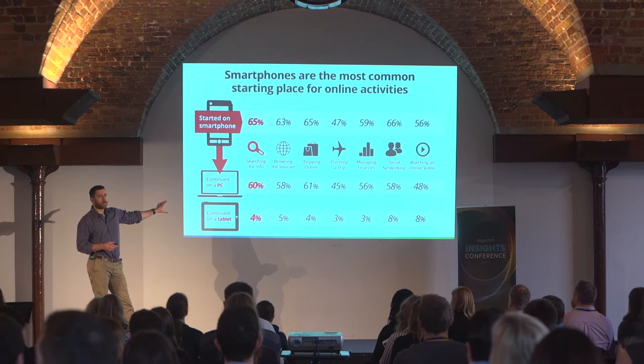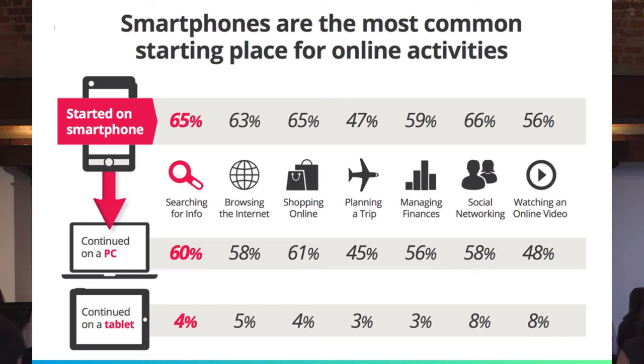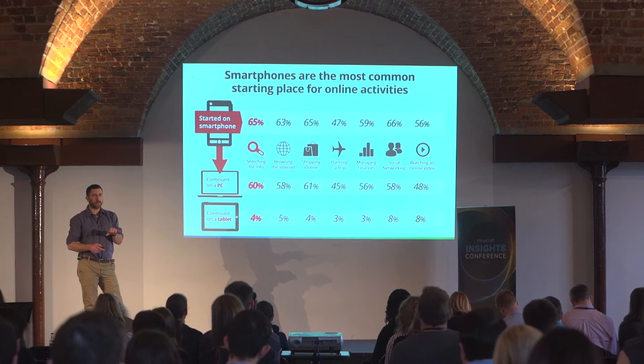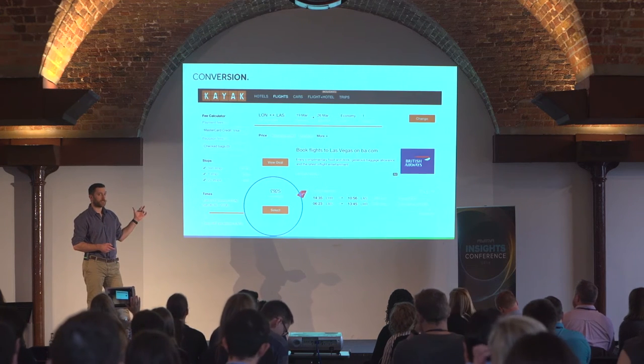If you combine that with the fact that mobile is increasingly used as a starting point for every online experience — and this data from Google in 2012 already showed mobile was the main starting point for most online activities — we can start to see how mobile can represent a different opportunity to desktop. So we ask: do we still want the same experience on mobile?